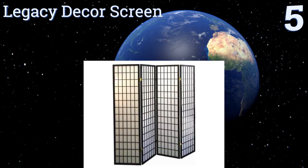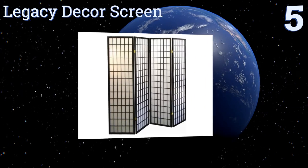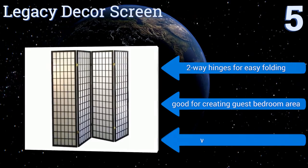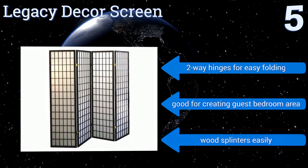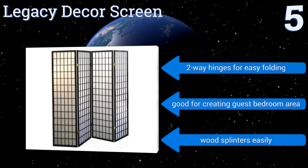Halfway up our list at number five, the Legacy Decor screen provides the privacy needed along with a touch of elegance thanks to the eight-panel shoji style design that features durable rice paper inserts. It complements both modern and traditional decor and each screen is well attached. It features two-way hinges for easy folding and is good for creating a guest bedroom area, but the wood splinters easily.